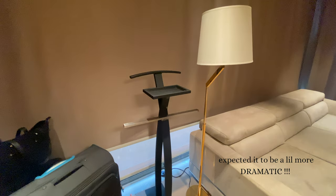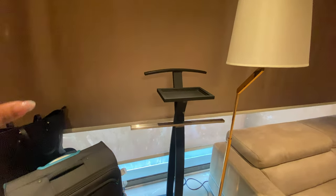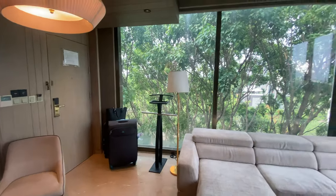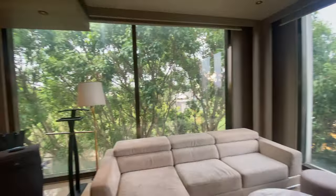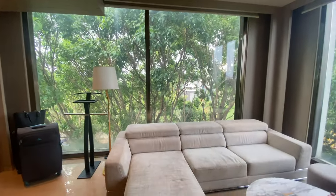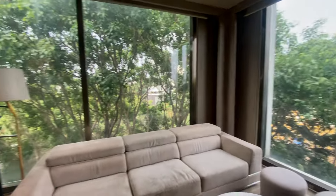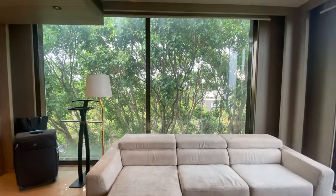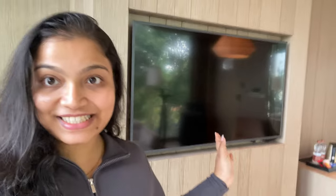There are two blinds here — a sheer one and a heavy blind. Let me open the other one and show you. This is how stunning the view is from the living area — it's full of lush green trees and the views are immaculate, as you can see.